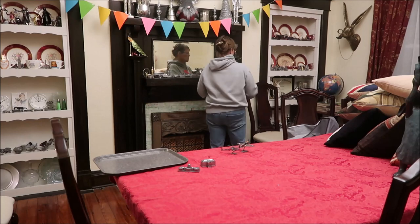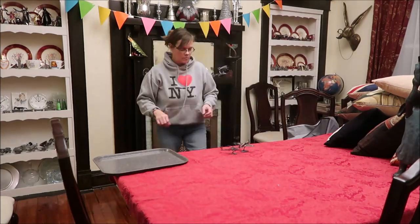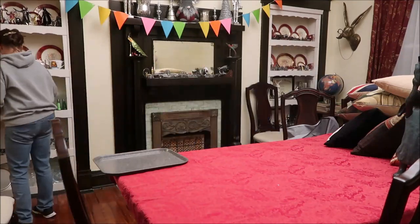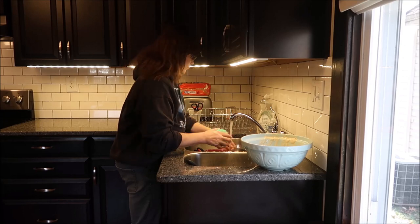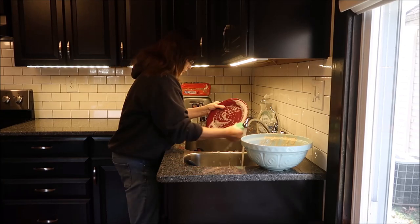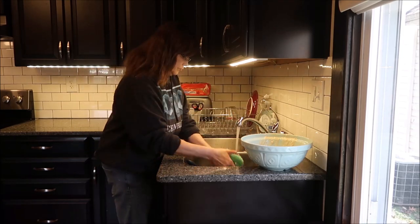This red tablecloth will end up going because I had it out for Christmas. In the past I've left it up for Valentine's Day, but this time I decided I'm not going to leave it on the table. And now I'm doing dishes — this is just one of those things that needed to be done, so I included it in this video.